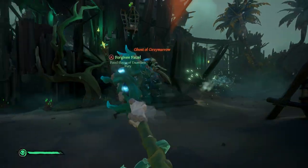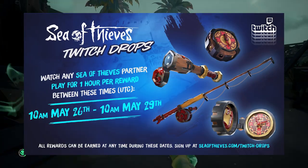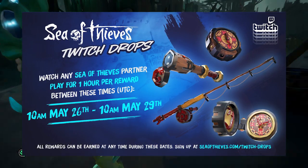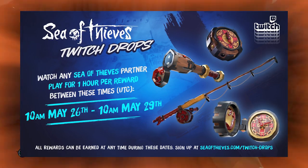This means we are now done with the Eastern Winds Sapphire set. This Twitch drop will run from 10am UTC on May 26th until 10am UTC on May 29th, lasting exactly 72 hours. It's super easy to get all these items.